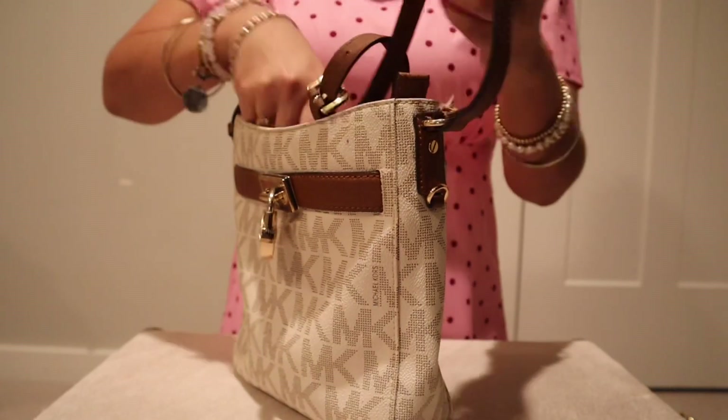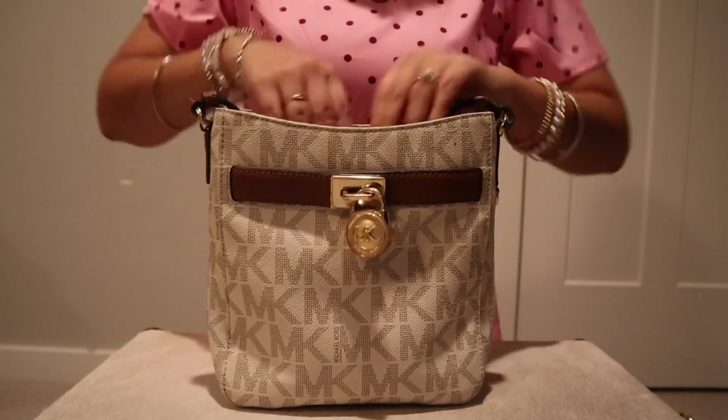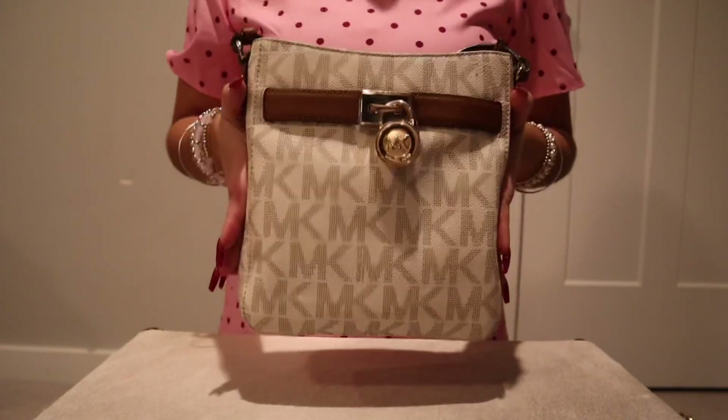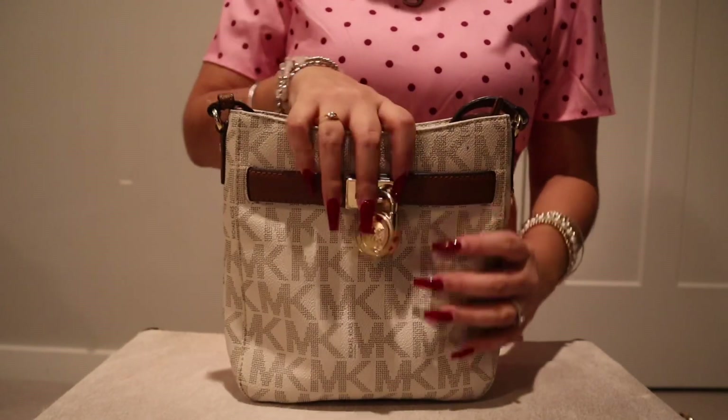With this one, you might want a small skinny wallet — not too big, because it's not as big, but it is bigger than the previous one.